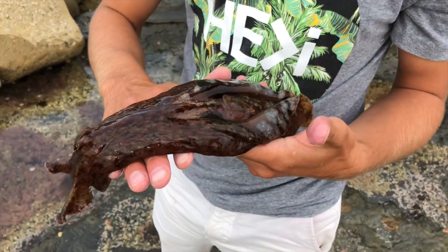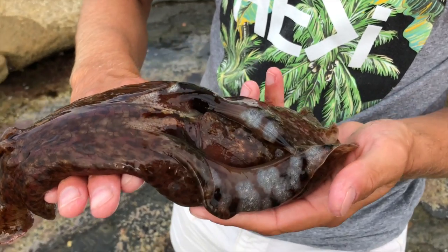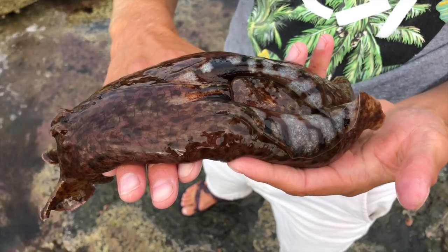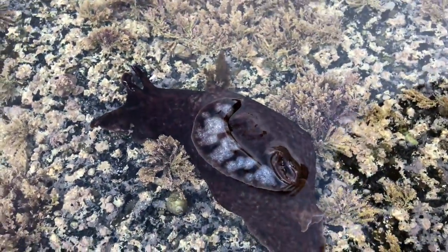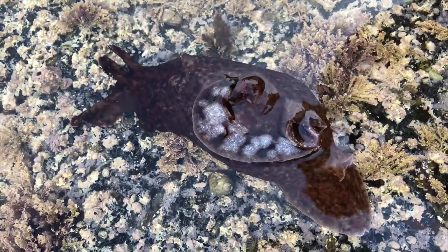On their back or dorsal region they have two wing folds called parapodia, which you can see here. Right now I have opened them so you can see the gills. But normally these flaps cover the gills, only allowing a small portion of water to filter in at a time. This prevents foreign objects from disturbing their gills.